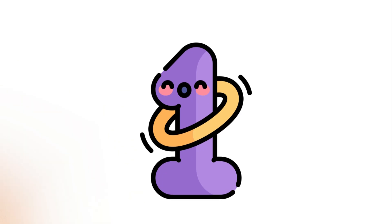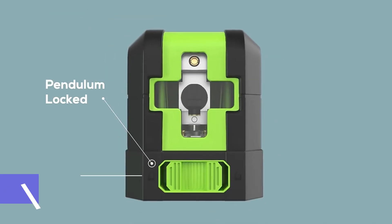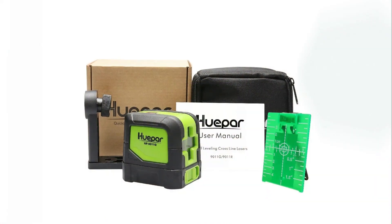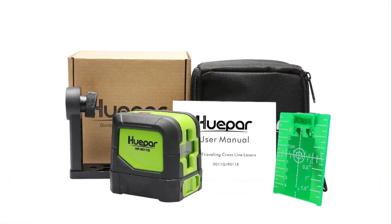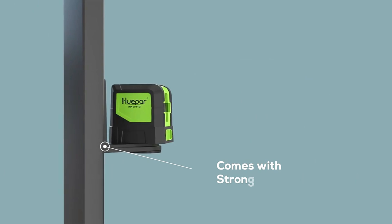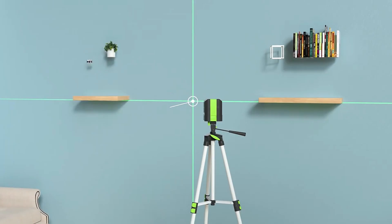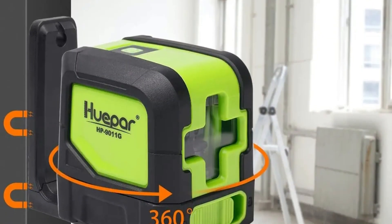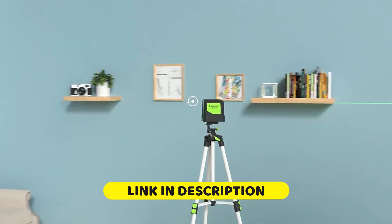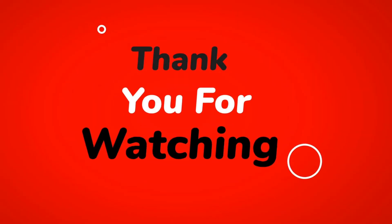Number 1: Hupar 9011G/9011R 2-Lines Laser. The Hupar 9011G/9011R is a compact and efficient self-leveling laser level with green and red line options for enhanced visibility. Featuring horizontal and vertical lines with a 110-degree expanded angle, it is perfect for home or professional use. With plus or minus 3mm/10m precision, magnetic base for flexible placement, and Class 2 laser safety, it delivers reliable results every time. Lightweight and battery-powered, it operates in temperatures from minus 10 degrees Celsius to 50 degrees Celsius, making it ideal for a wide range of construction and DIY projects.